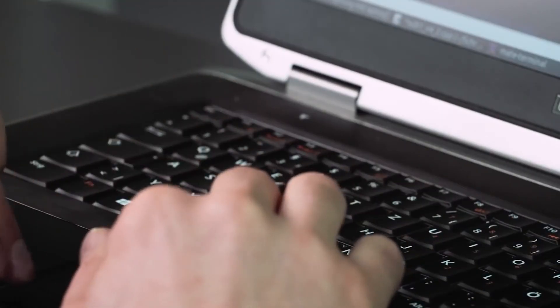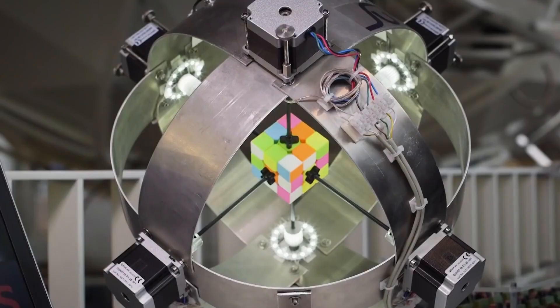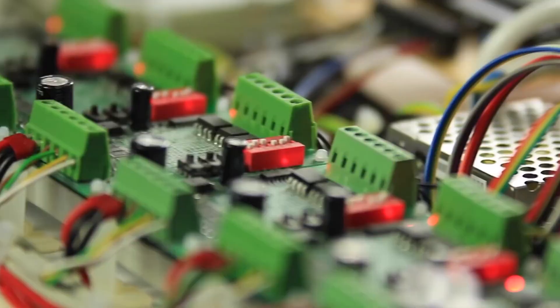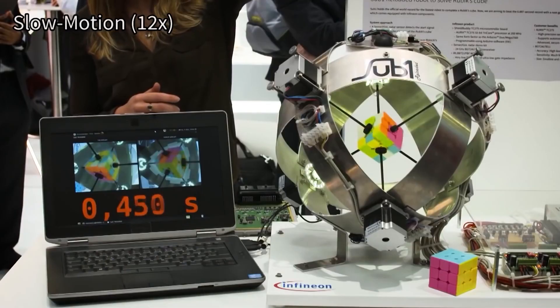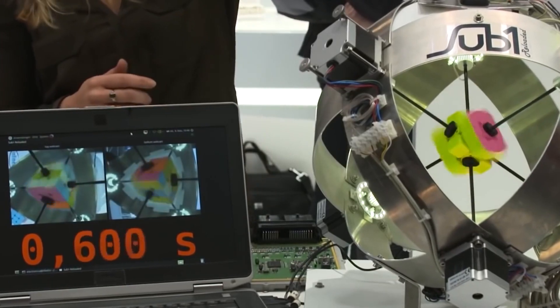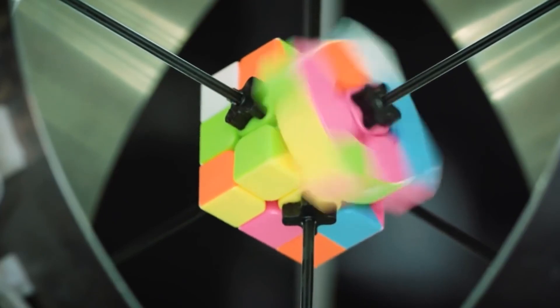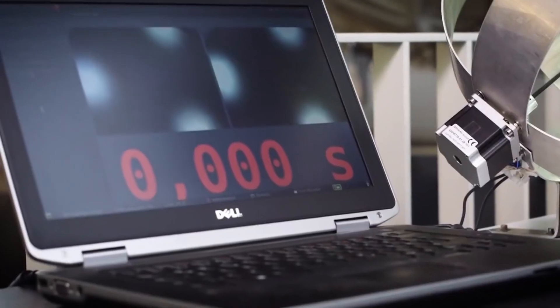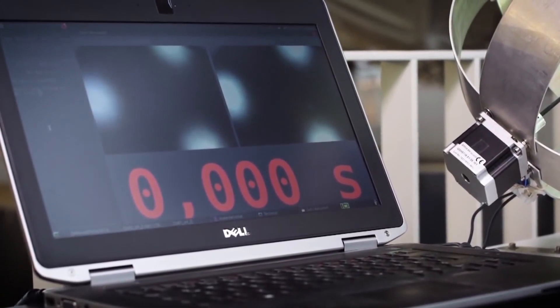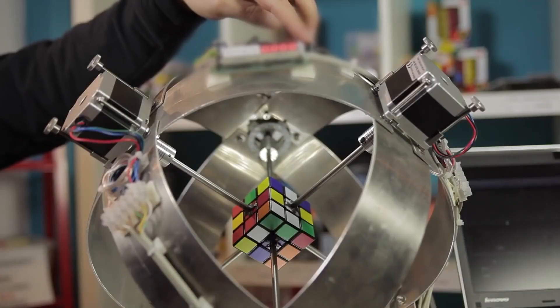German technology company Infineon staged the record attempt at the Electronica trade fair in Munich and provided one of the Sub1 Reloaded Robot's microchips. According to the company, more than 43 quintillion combinations of the Rubik's cube's colored squares are possible. That same number of cubes could cover planet Earth in 275 layers, resulting in a roughly 65.6-foot-high layer of Rubik's cubes.